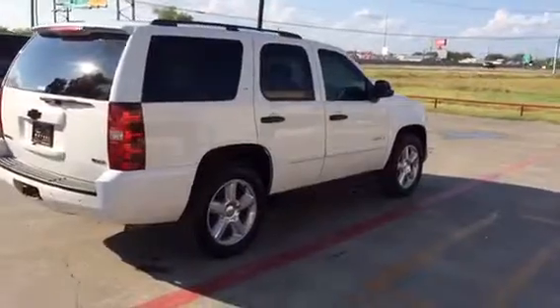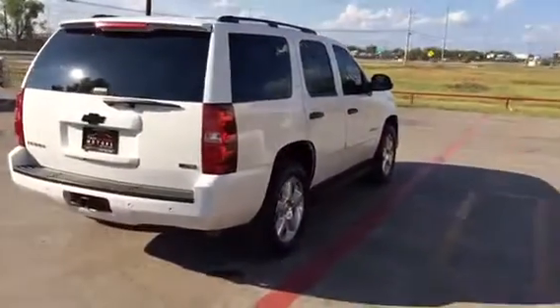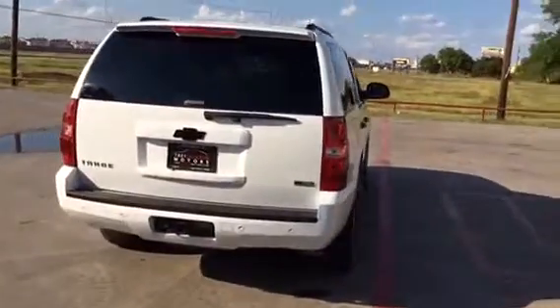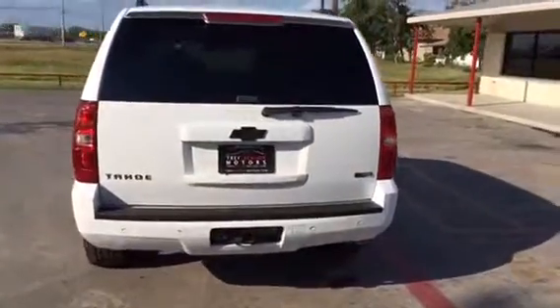It has an available Clean Car Facts report at our website, www.treyjacksonmotors.com. As you'll notice on the rear as well, the bow tie has been blacked out just like it is on the front.